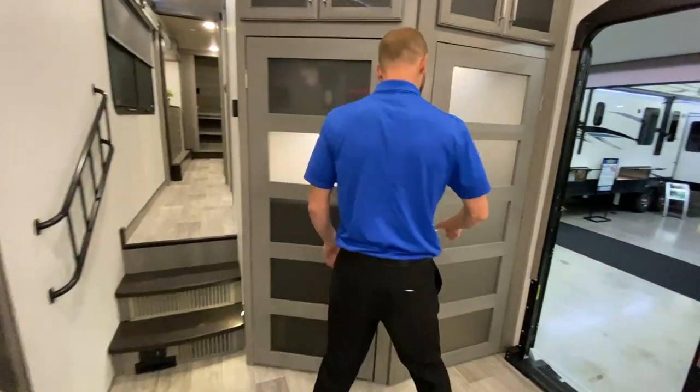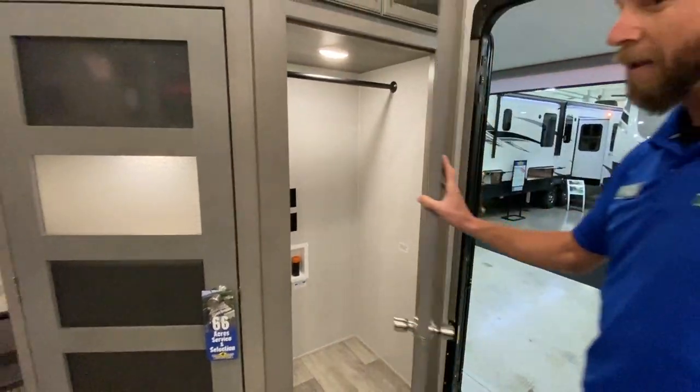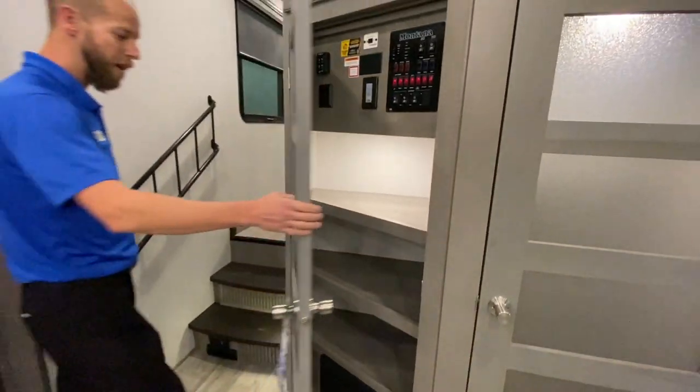This is super unique — this floor plan has an enormous washer and dryer closet downstairs. Big pantry over here with all your control panel, and all your buttons and things hidden inside.